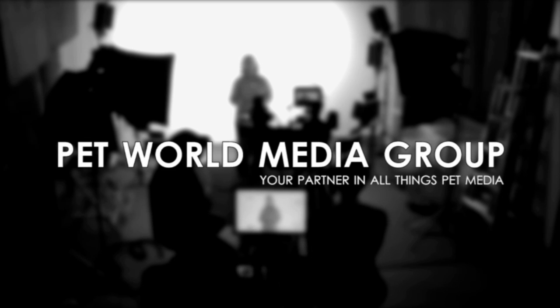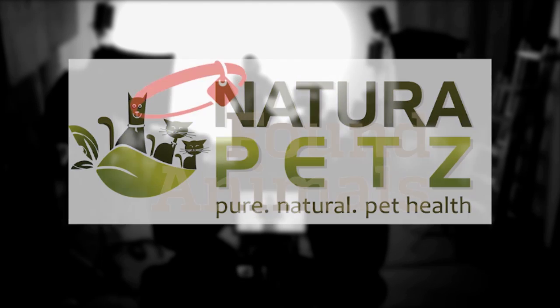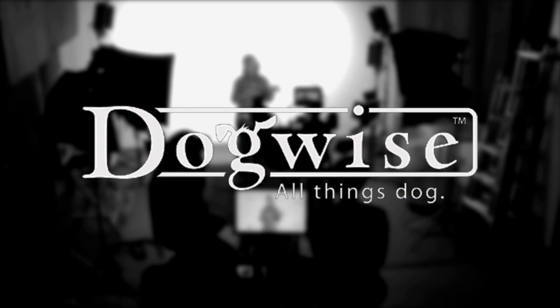This PetX Talk is brought to you by Pet World Media Group, your partner in all things pet media. Additional funding and considerations provided by Natura Pets, Found Animals, and Dogwise Publishing. Are you ready to be empowered? Then join us for this PetX Talk.